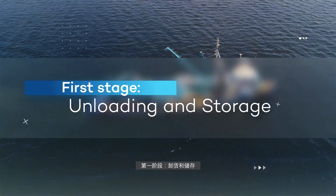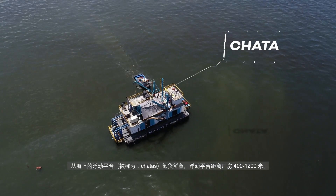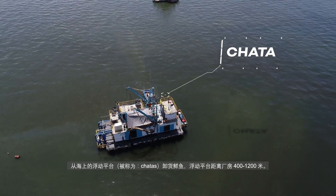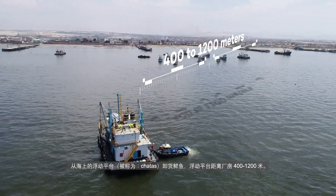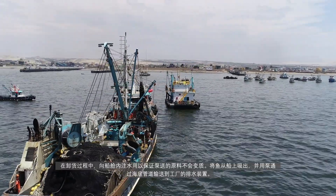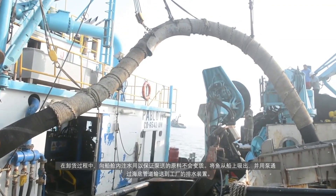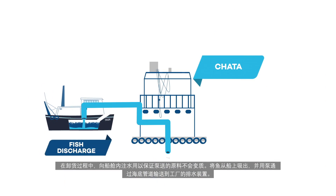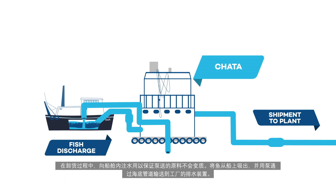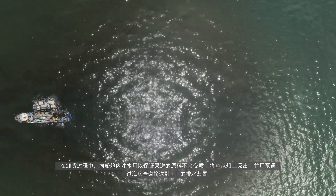First stage: unloading and storage. The fresh anchovy is unloaded on floating platforms called chatas, that are on the sea about 400 to 1,200 meters away from our production plants. The unloading process consists in adding water to the hull of the boat to generate a mixture of water with fish that allows the pumping of the raw material without deterioration. The fish is then pumped from the boat and propelled through underwater pipes to the production plant's drains.